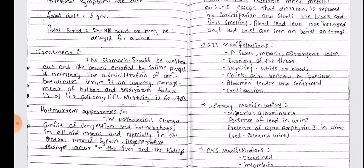Treatment: The stomach should be washed out and the bowels emptied by saline purgative if necessary. The administration of anti-botulinum serum is urgent; management of bulbar and respiratory failure is similar to that of poliomyelitis.